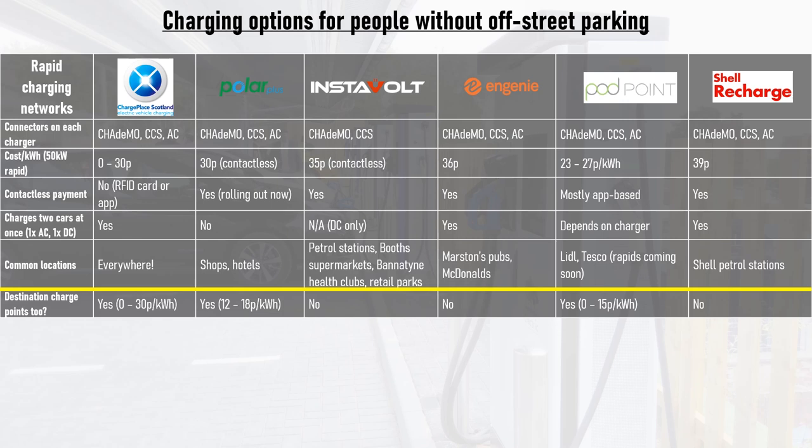Note that Instavolt is DC only, so it's not compatible with the original Renault Zoe. Polar have a mix of rapid and destination charge points, usually individually located, and are rolling out contactless payment along with optional subscription services which can work out cheaper for high-mileage users. Podpoint mainly has app-controlled destination charge points in supermarkets, but is also rolling out rapid chargers at selected Lidl and Tesco stores. Shell Recharge rapid chargers are starting to appear at Shell petrol stations across the country. Rapid chargers tend to be more expensive to use than destination chargers because the chargers themselves and the required grid connection are both more expensive than simple lower-power AC posts.